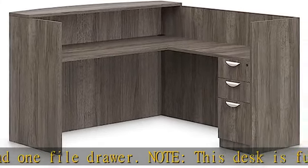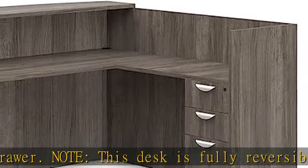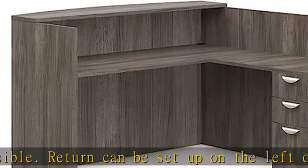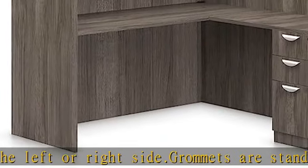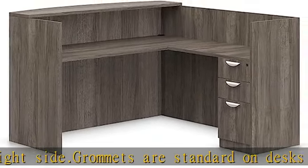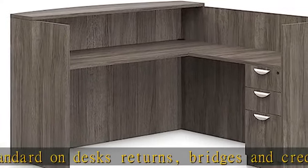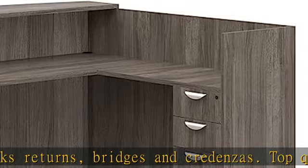Top quality ball bearing slides on all drawers. See our related products for a great deal on a desk chair and side chairs to complete your office. Assembly required. Overall dimensions: 71 inches wide across the front of the desk, 72 inches deep down the L-shaped side. The transaction counter height is 42 inches.